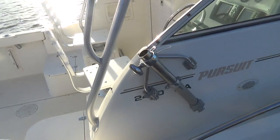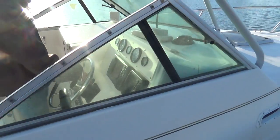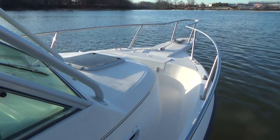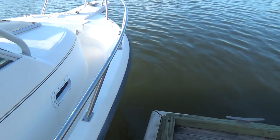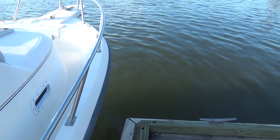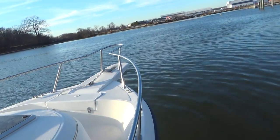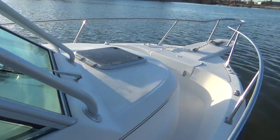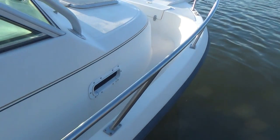It does have outrigger bases, although it does not have the outriggers. All two-strokes, when they first start up, will smoke and they're a little louder than most. Today the water temperature is pretty cold in Maryland, so we'll get a good bit of steam coming off of them as well.